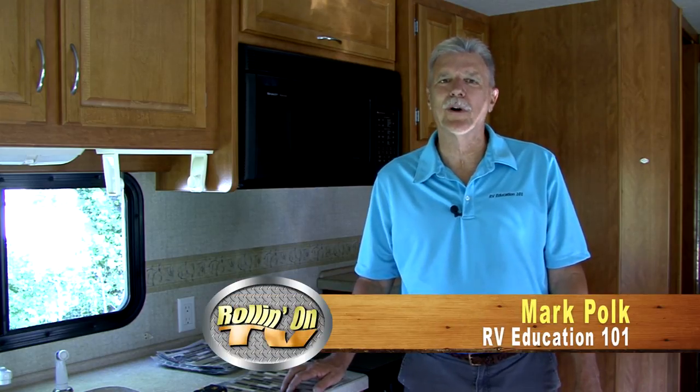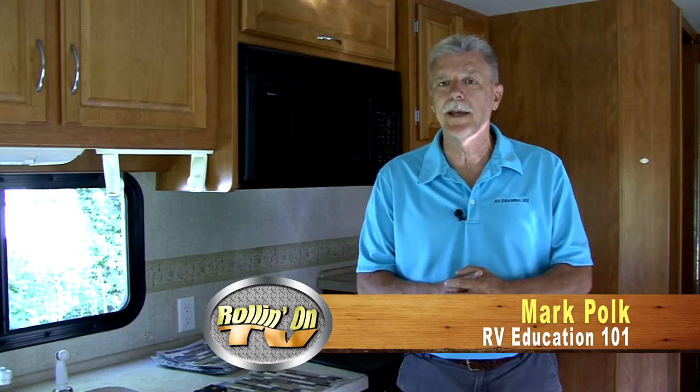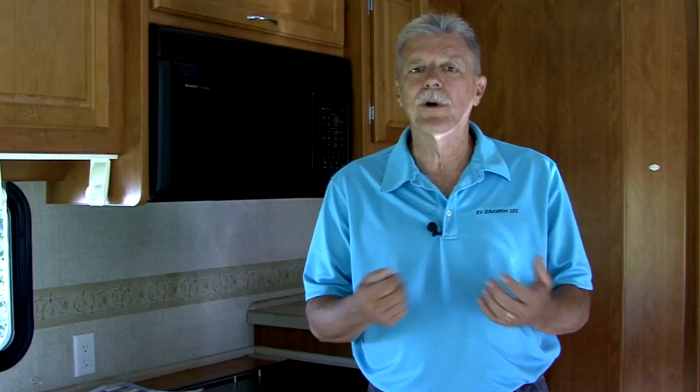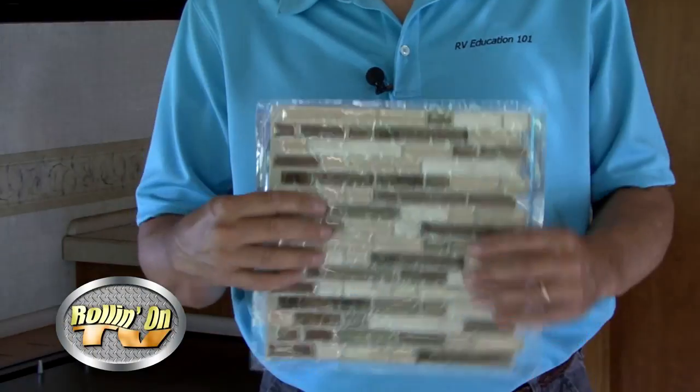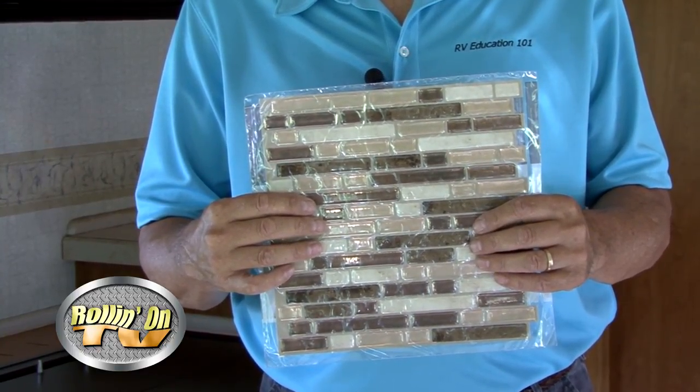Hi, I'm Mark Polk with RV Education 101. When your RV gets a little age, there are lots of simple, inexpensive, and fun upgrades you can make to keep it looking new and up to date. Something I really like is the look of a tile backsplash behind the kitchen countertops in an RV. For this upgrade I found a product that eliminates cutting tile, using adhesive, messing with grout, and the added weight of real tile — it's a peel-and-stick tile product available at home improvement stores like Lowe's and Home Depot. Let's install some peel-and-stick tile right now.